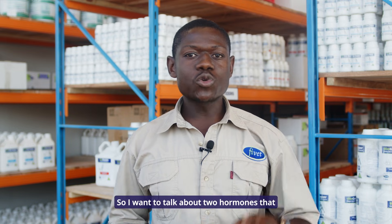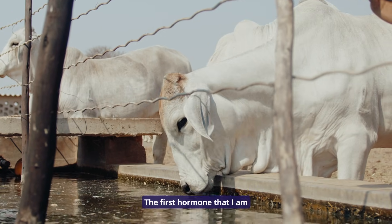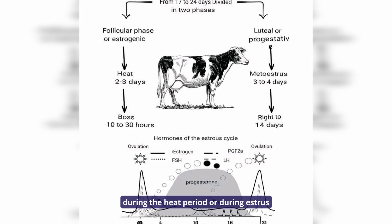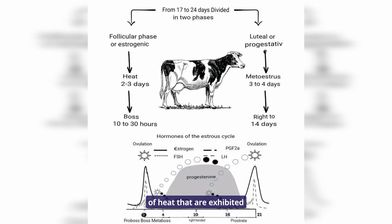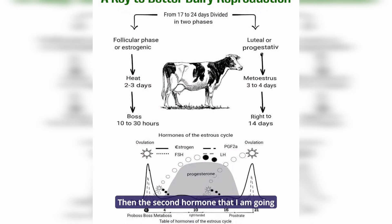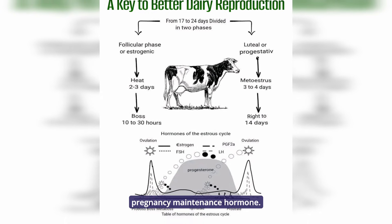I want to talk about two hormones that are important to cattle reproduction. The first hormone I am going to talk about is estrogen, which is the dominant hormone during the heat period or estrus, because it is responsible for the signs of heat exhibited by animals in estrus. The second hormone is progesterone, which is known as the pregnancy maintenance hormone.